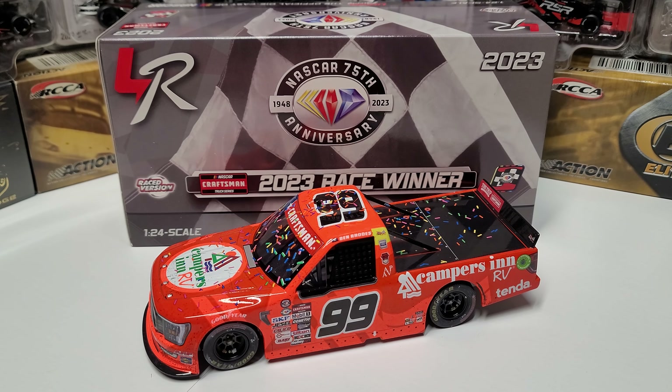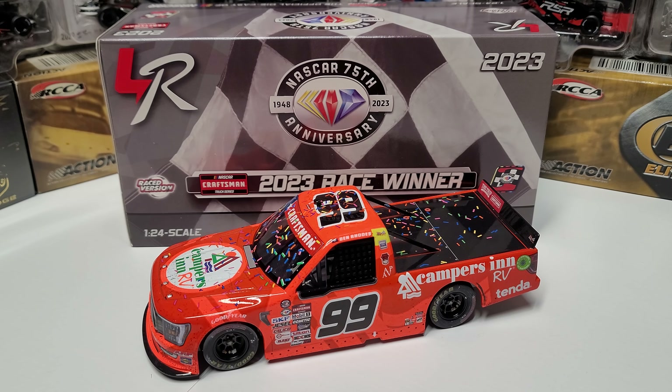Hey everybody, welcome back to another diecast review. It is Truck Series Friday — we are starting off the 2024 season tonight at Daytona, but before we get all that action rolling, we're going to review the Ben Rhodes Charlotte race win from 2023. He's your 2023 champion; his first win of last season came at Charlotte, and we're going to take a look at the race version before tonight's race.